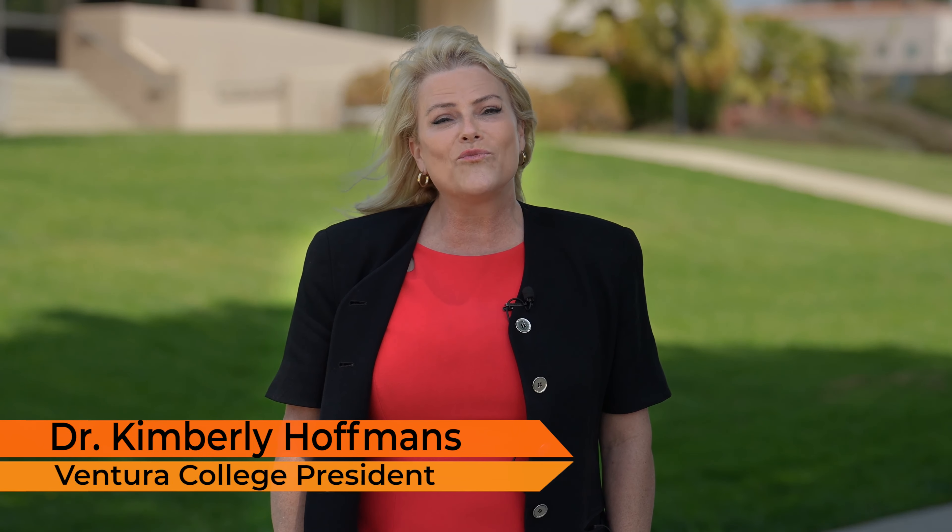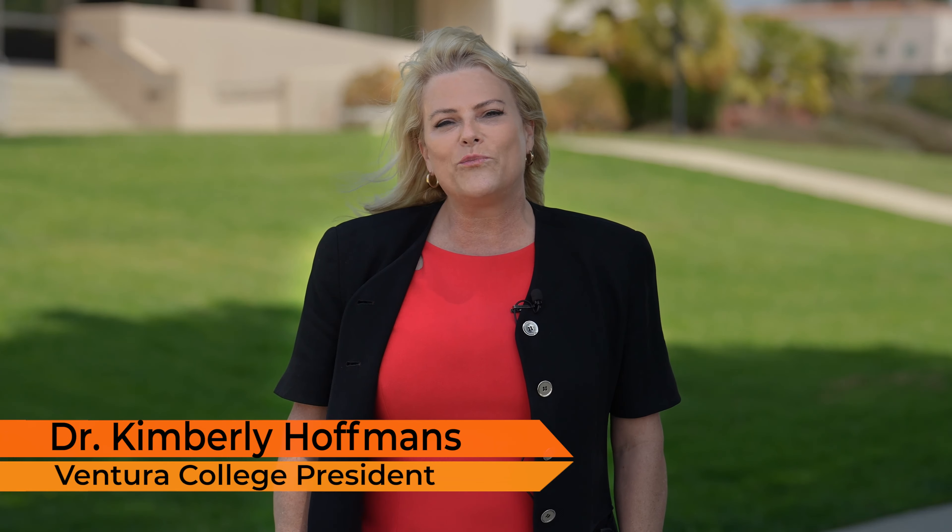Hello, Pirates! I'm Kim Hoffmans, President of Ventura College, and I am really excited to welcome you to our beautiful campus. Whether you are a new Pirate or you've been here a while, we have put many measures in place to help keep you safe, such as screening and wearing wristbands. I am really excited to help you back on campus, and I look forward to seeing you soon.